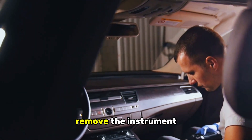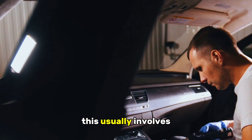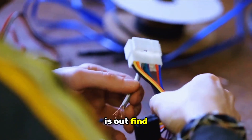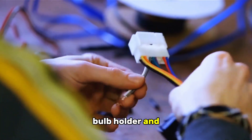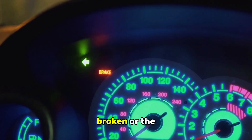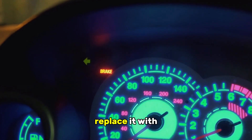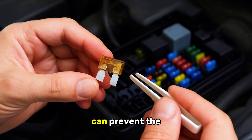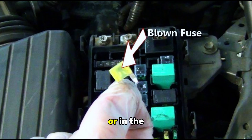To access the bulb, you'll need to remove the instrument cluster from the dashboard. This usually involves removing a few screws and carefully disconnecting any wiring harnesses. Once the cluster is out, find the check engine bulb, which is typically marked on the back of the cluster. Carefully remove the bulb holder and inspect it. Look for any signs of damage or corrosion. If the bulb appears blackened, broken, or the filament is visibly damaged, replace it with a new bulb of the correct type. If the bulb is fine, the next step is to check the fuse for the instrument cluster. The fuse protects the circuit from overloads, and a blown fuse can prevent the check engine light from working.